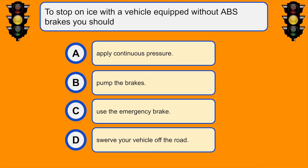To stop on ice with a vehicle equipped without ABS brakes, you should... B. Pump the brakes.